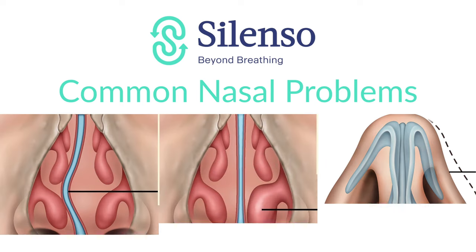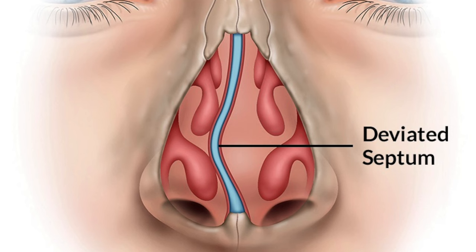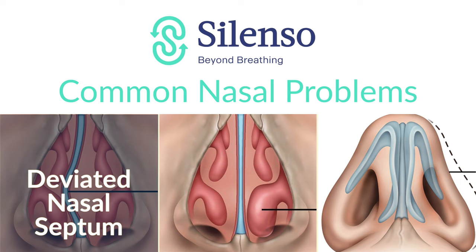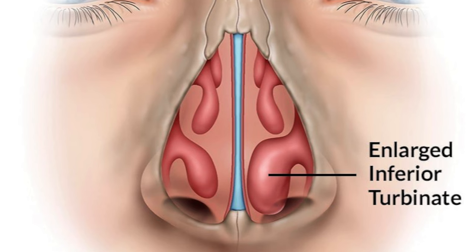Common problems that we encounter with patients might include deviated nasal septum, which is a deviation of the wall that divides the nose, and that might cause obstruction on one side or the other. Then we have the inferior turbinates, which are very important structures inside the nose. They are responsible for regulating the flow of air through the nose. They add moisture and temperature to the air being breathed so that when it hits the lungs, it's nice and warm and moist. But when these are too big or inflamed, they of course restrict the flow of air as well.